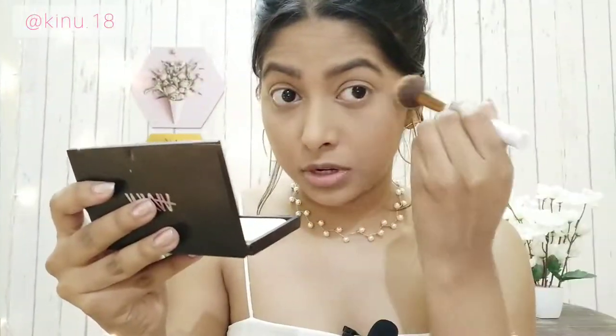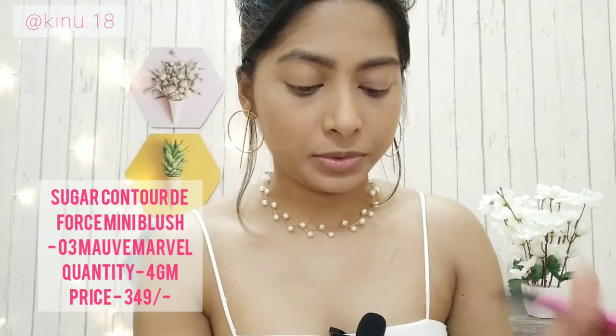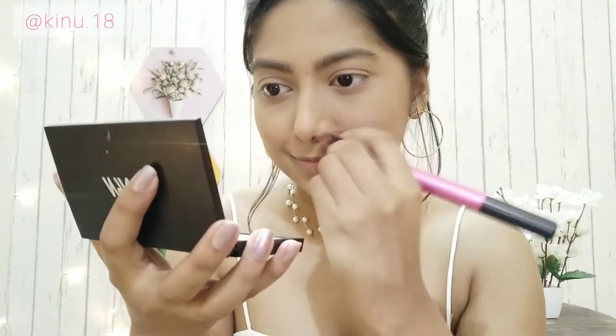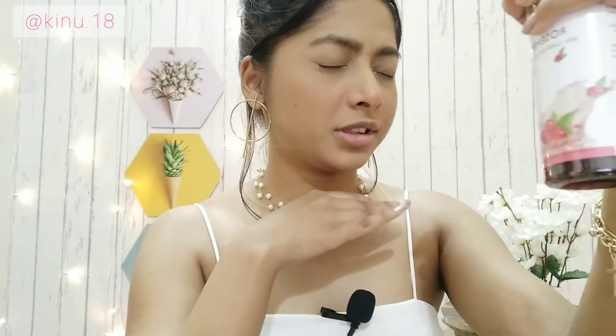For blush, I'm using my all-time favorite Sugar blush in shade 03 More Marvel. Blush is something I need in my life! Now I'll just set my whole base with a face mist.